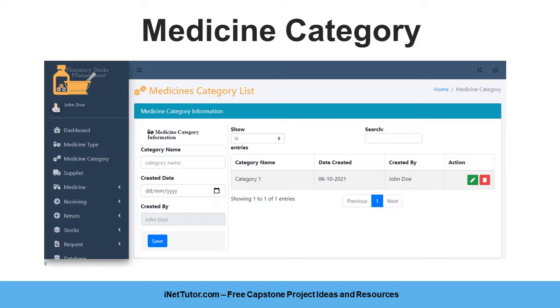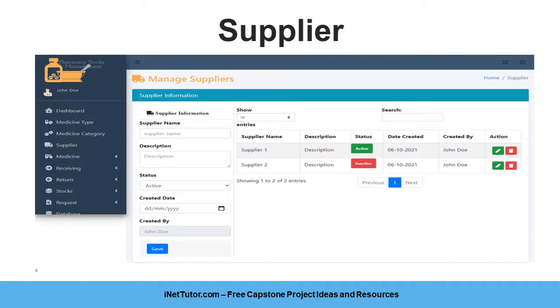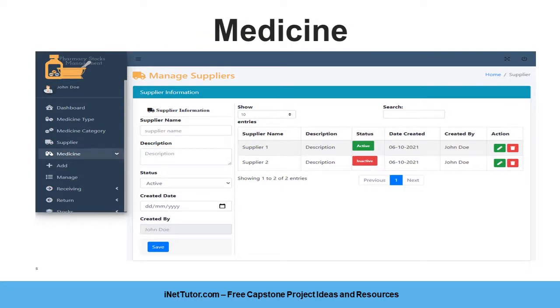The supplier form requires the information of the supplier to be encoded in the system. The information required includes supplier name, description, status, created date, created by, and last modified date. The medicine form requires all of the information about the medicine in stock, and the following information should be provided to the system.